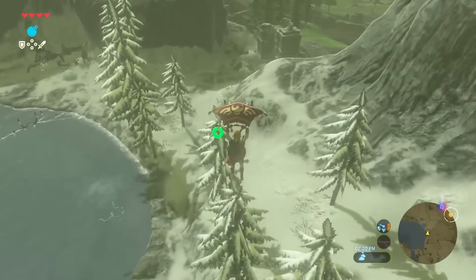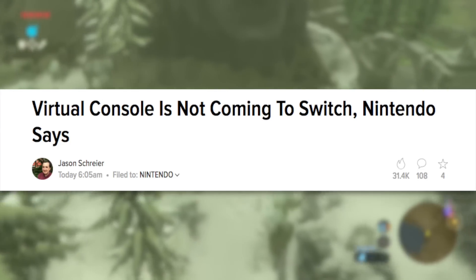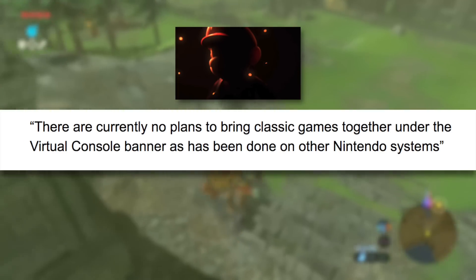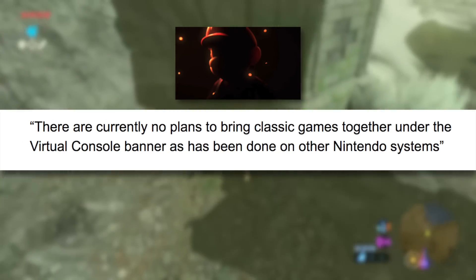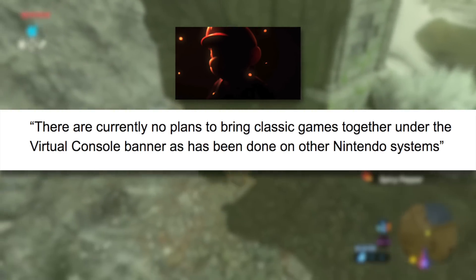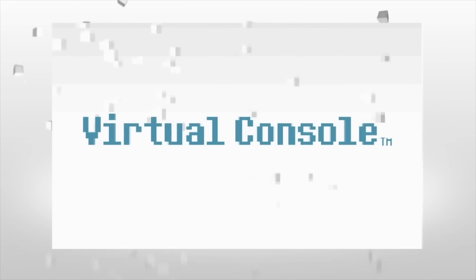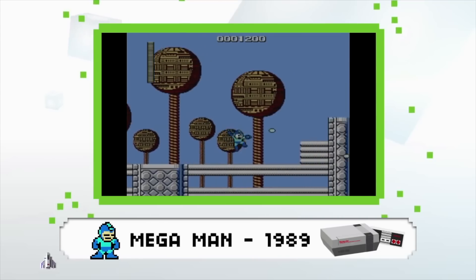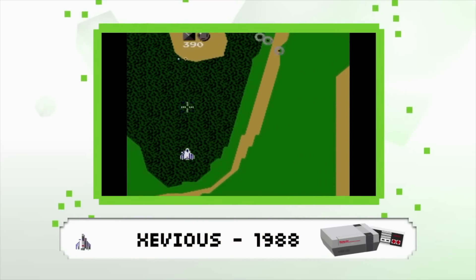And the bad news doesn't stop there. Nintendo told Kotaku's Jason Schreier that the Nintendo Virtual Console will not be making a return on the Switch. Quote: "There are currently no plans to bring classic games together under the Virtual Console banner as has been done on other Nintendo systems," a Nintendo spokesperson told Kotaku in an email. The last three Nintendo consoles — the Wii, 3DS, and Wii U — all had a Virtual Console featuring a branded shop with classic games from the NES, Super Nintendo, Nintendo 64, and so on.